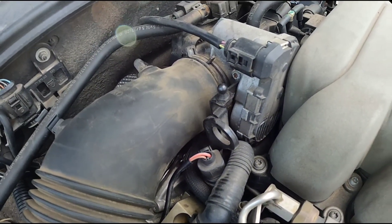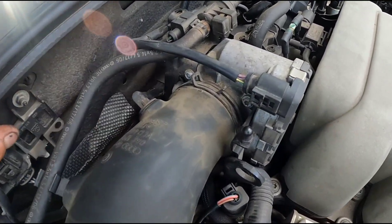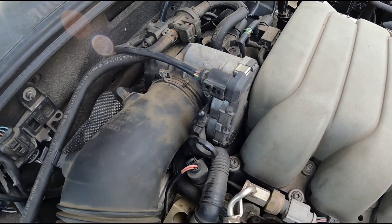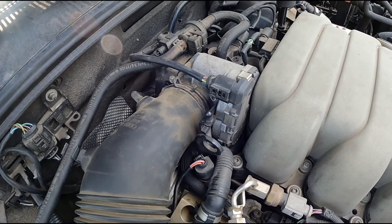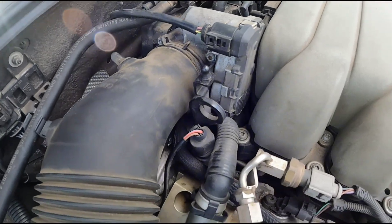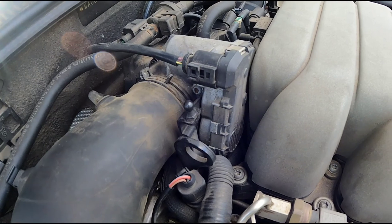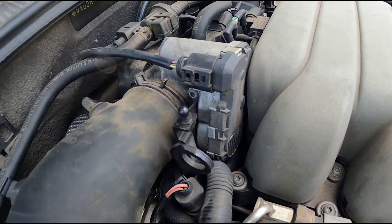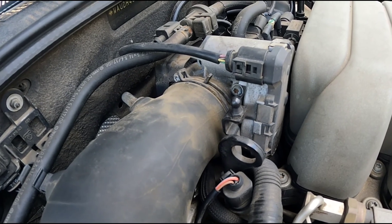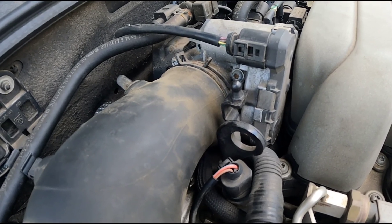The solution is pretty simple. You just pull this boot off — a couple clamps on this hose — and you get in there with some solvent on a rag and wipe the throttle body. Clean it really well. You'll see there will be a lot of black soot around where the plate rides. Hold the plate open with your hand or a screwdriver and wipe the whole inside of the throttle body and the plate the best you can. It comes clean really well with carb cleaner or brake clean, and that usually takes care of the problem.